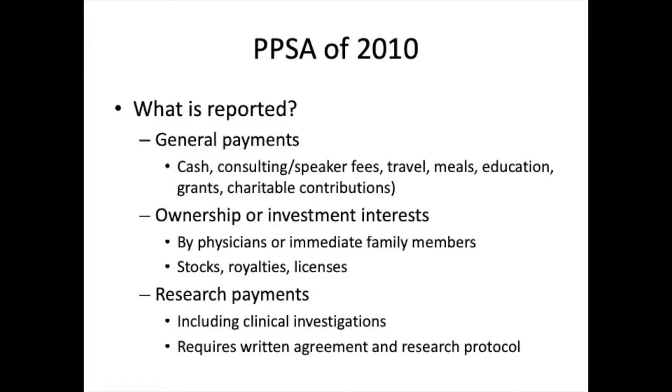Second are physician ownership and investment relationships. These extend beyond the physician to his or her immediate family. Stock, royalties, and licensing agreements are all included. Third are research payments. In order to qualify, a payment must be subject to a bilateral written agreement and include a specific research protocol. All reimbursements for clinical trials fall under this category.